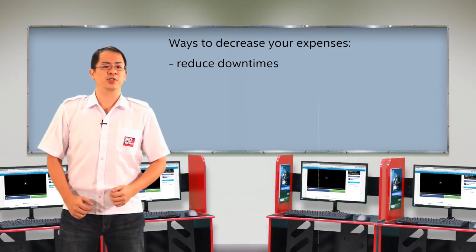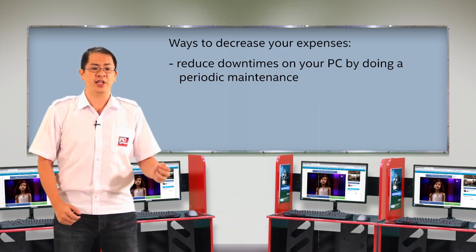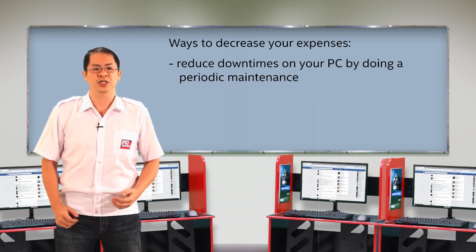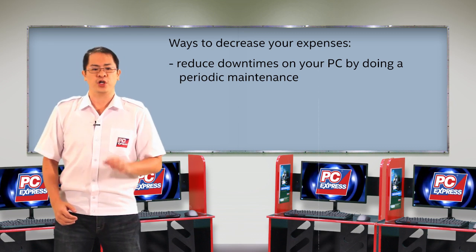How do you decrease your expenses? You reduce downtimes on your PC by doing periodic maintenance like physically cleaning your PC using an air blower or installing the latest software patches and antivirus definitions. This enables you to prolong the lifespan of your PC and keeps it running smoothly for your business.